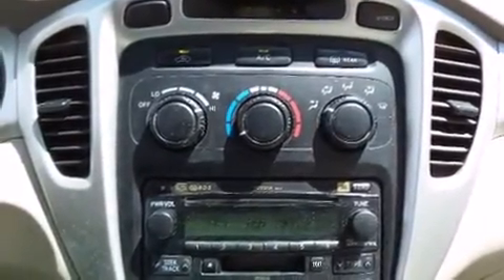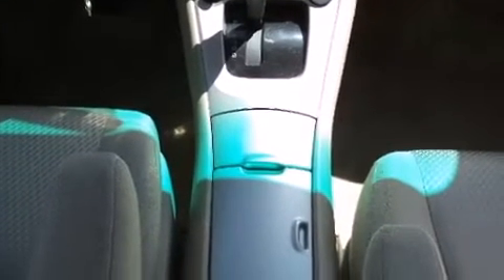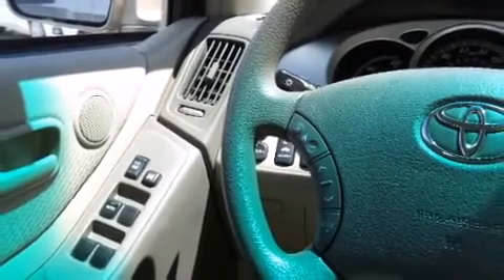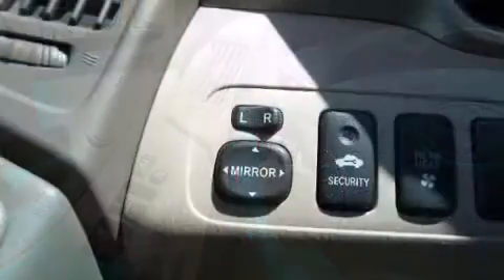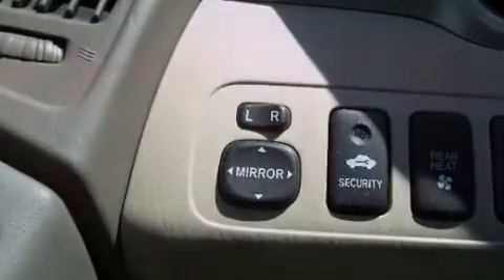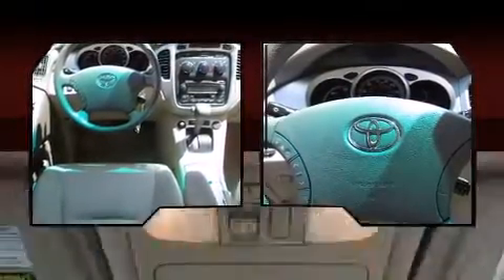Toyota paid particular attention to efficiency and practicality with the following features: adjustable headrests in all seating positions, a built-in garage door transmitter, a roof rack, and more. Toyota also prioritized safety and security by including dual front impact airbags, head curtain airbags, traction control, brake assist, and a panic alarm.